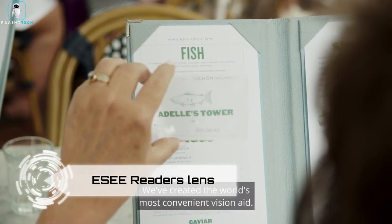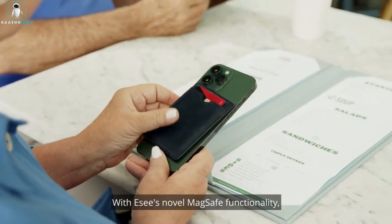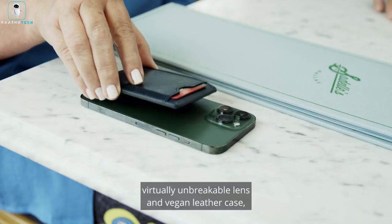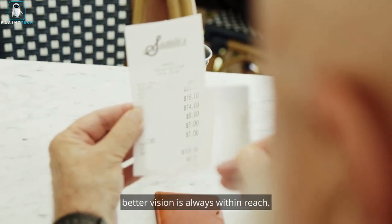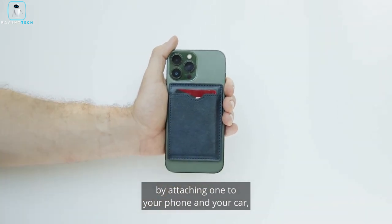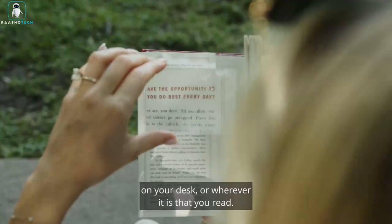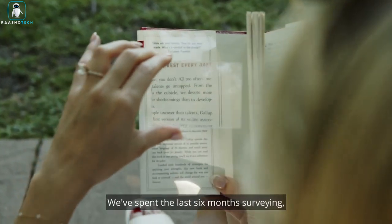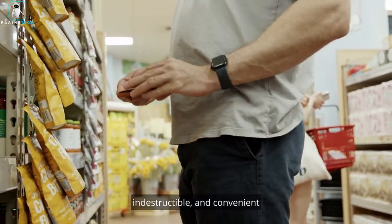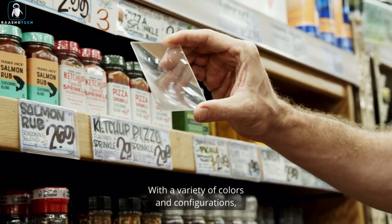ESCE Reader's Lens. Say goodbye to the struggle of searching for your reading glasses with the ESCE Reader's Lens and Wallet combo. This ingenious gadget ensures you always have your reading aid at your fingertips. With a simple pull, the lens effortlessly pops out of the wallet case, ready to rescue you from small text dilemmas. It's compact, fitting snugly in your wallet — only a third the thickness of standard wallets — while still offering space for up to nine cards.